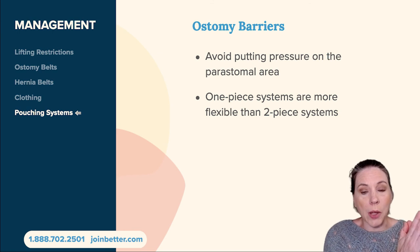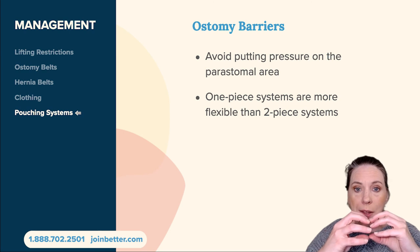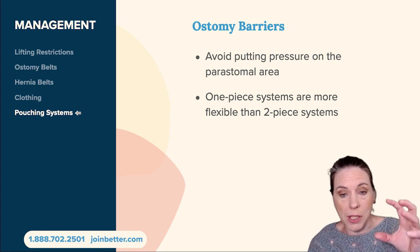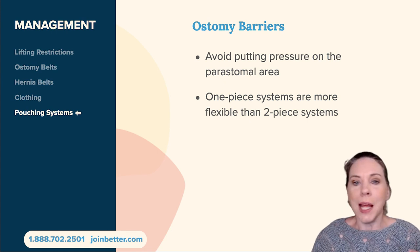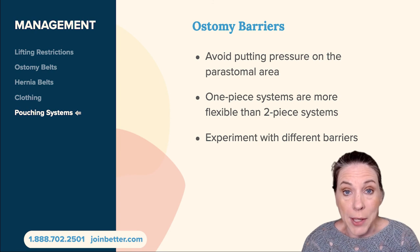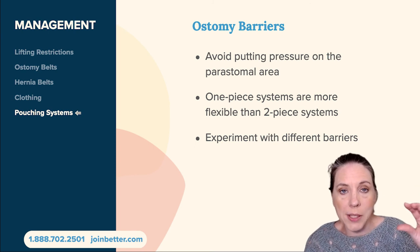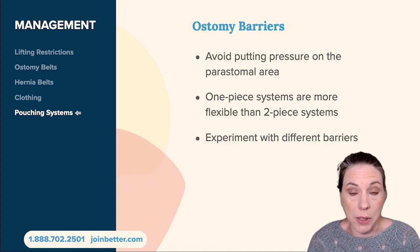A two-piece system is when the barrier and the bag come separately and connect together via a mechanical or adhesive mechanism. One-piece systems are more flexible than two-piece systems because they don't have the rigid structure that allows a two-piece to connect — imagine a Tupperware lid snapping together. I encourage you to experiment with different barriers across different ostomy manufacturer systems, because each manufacturer makes barriers that vary quite a bit in overall flexibility. Some are very stiff, some are very malleable and flexible, and it really depends on your personal needs.